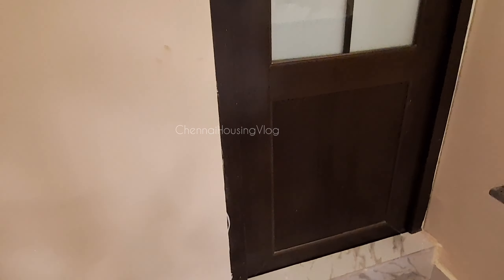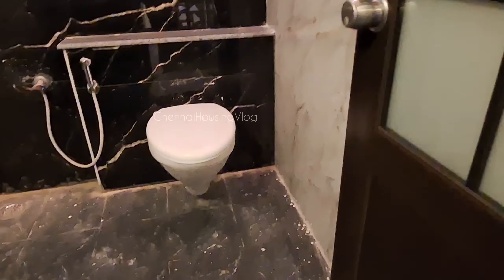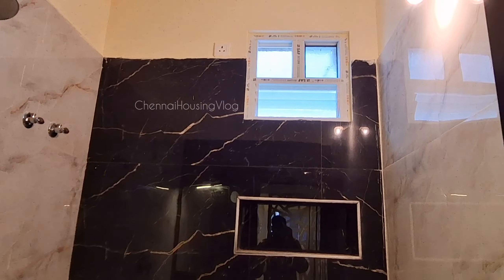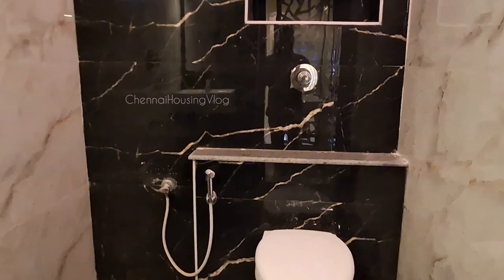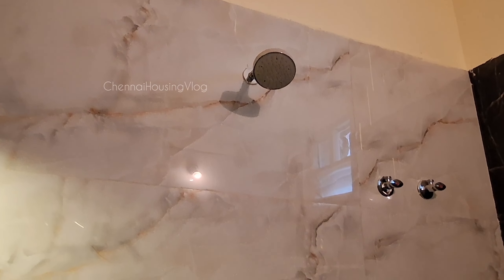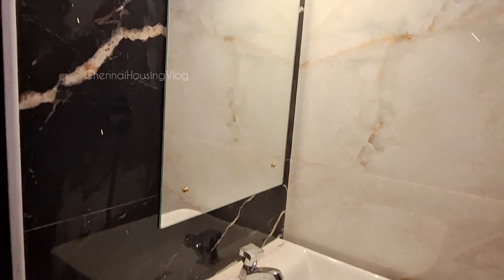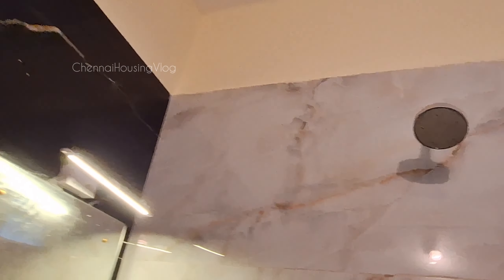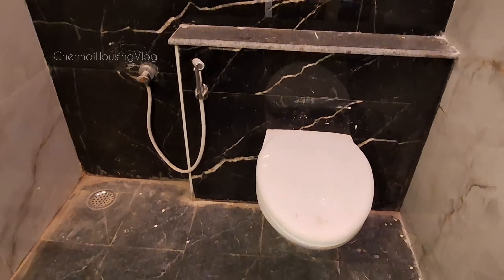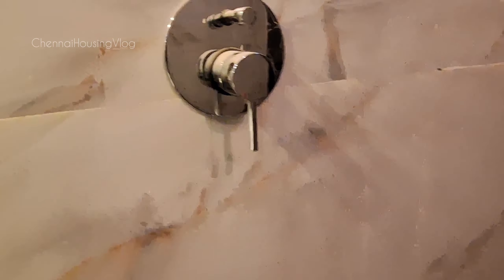We have a common restroom with a mirror with LED lights and a glass finish. You will experience a luxurious feel with brand luxurious materials including Jaguar fittings. There is a wall mount western closet, a shower, a washbasin, a water heater, and LED lights throughout.